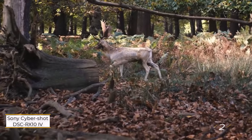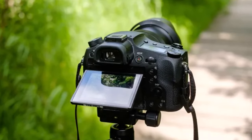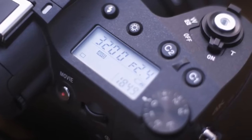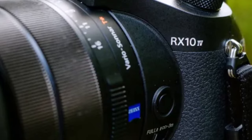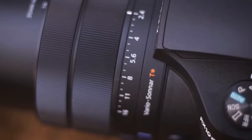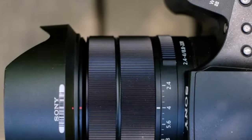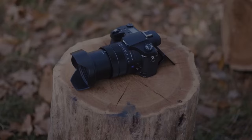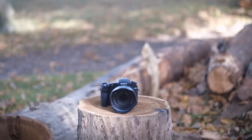Number two: Sony Cybershot DSC RX10 IV. Behold the trailblazer of bridge cameras — the Sony RX10 series, spearheaded by the original RX10 which pioneered the type-1 bridge camera category. Now in its fourth generation, the RX10 IV boasts a formidable 24-600mm f/2.4-4 zoom lens coupled with a 20MP type-1 sensor and phase detection focus capable of tracking subjects at a staggering 24 frames per second. It features dust and splash resistant construction and a sharp electronic viewfinder.